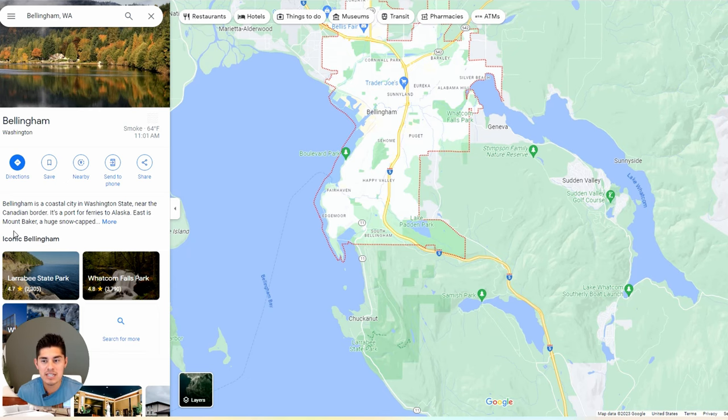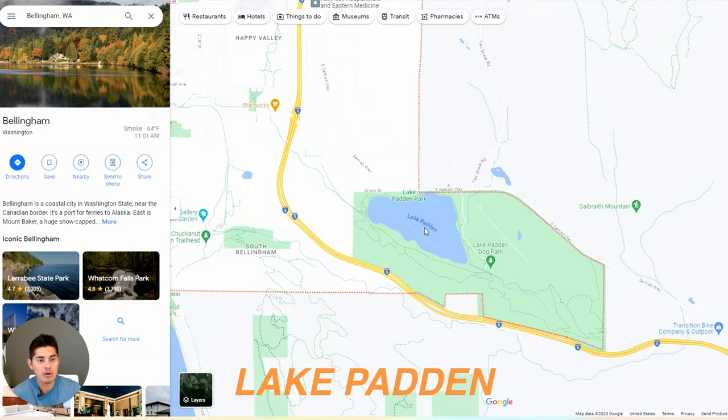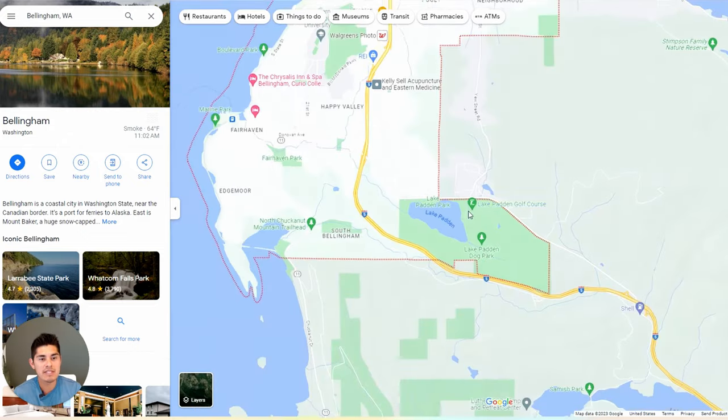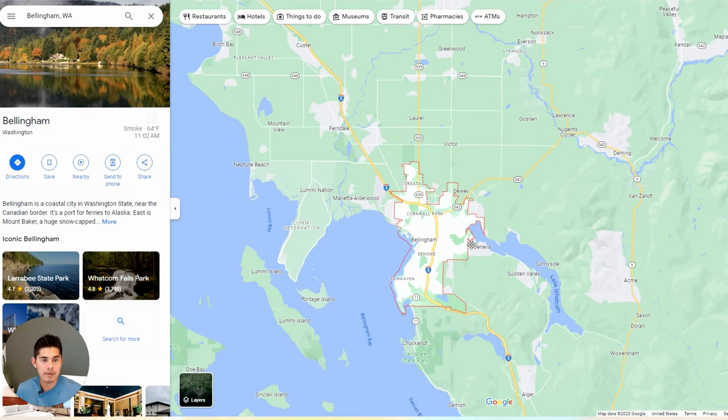We also have Lake Padden, which is a great area to visit. You can't have big boats on it, but you can have little paddle boats. Those are the three lakes here in Bellingham and Whatcom County.